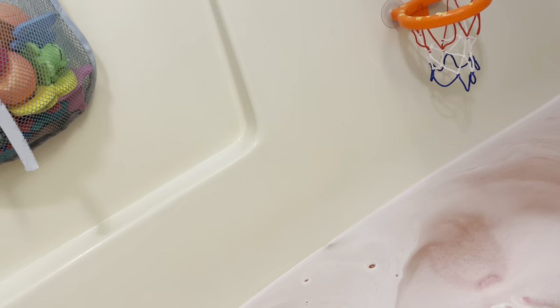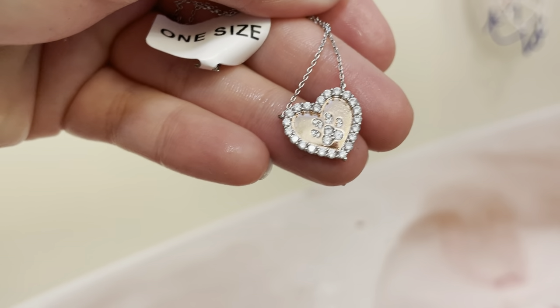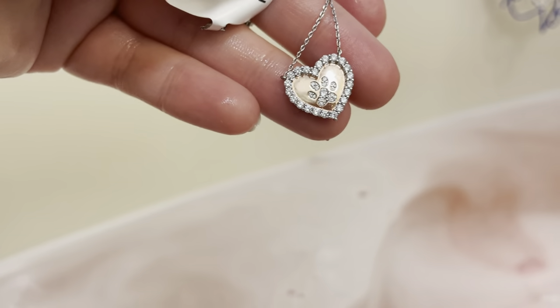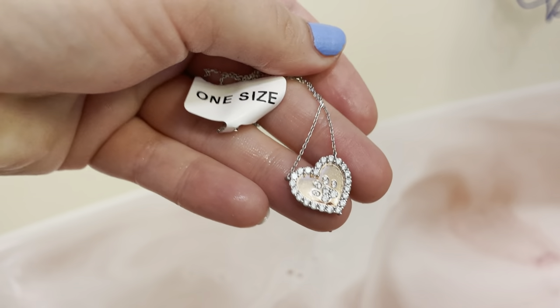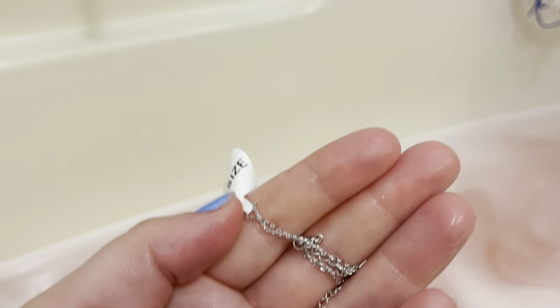It is a beautiful paw in the middle, gold on the inside, it's a heart with little stones on it. This is one size, and it has a cup clasp so you can make it big or small however you like.